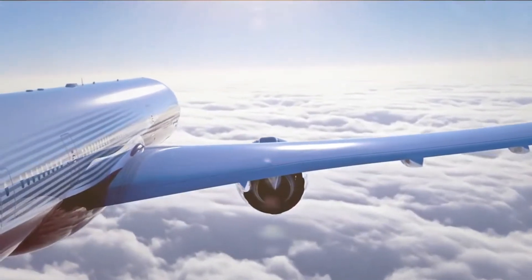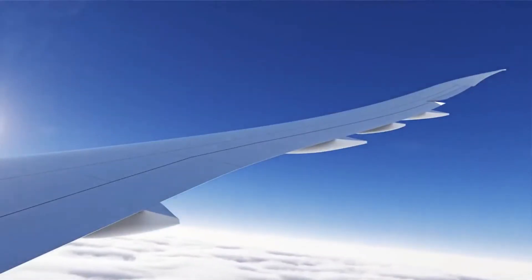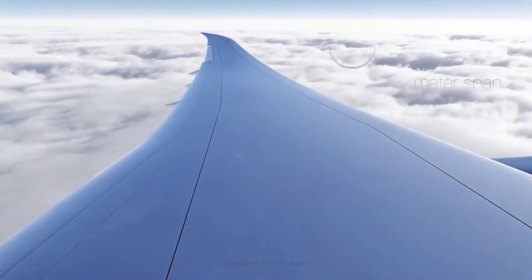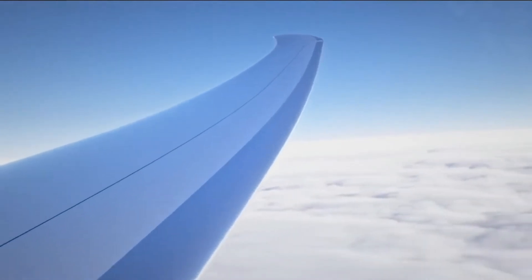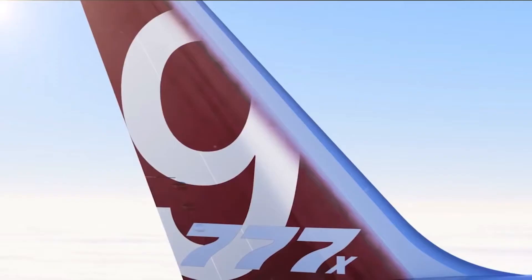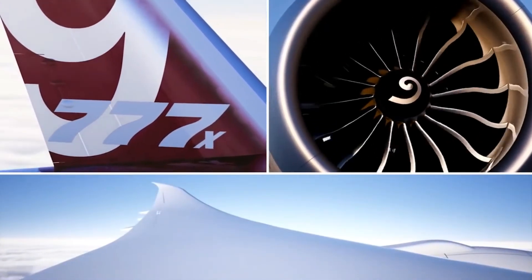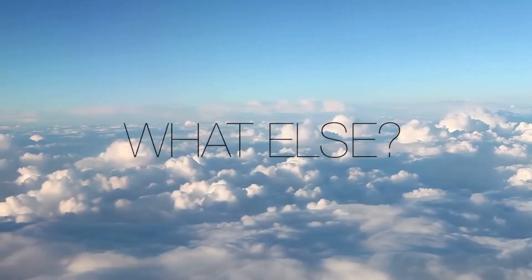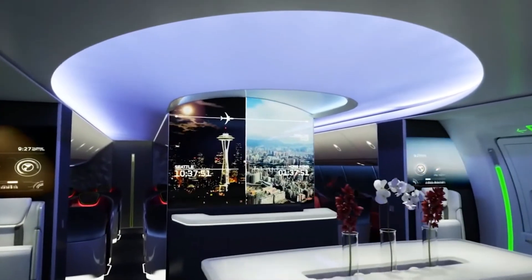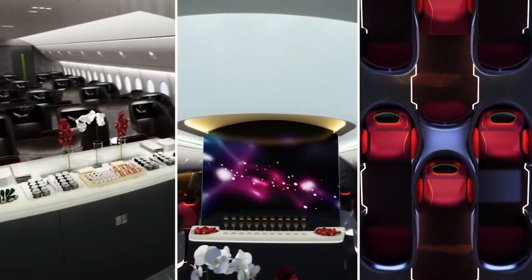There are two variants: the smaller 777-8 and the larger stretch, the 777-9. The 777-8 can usually be seated in a typical two-class layout with 384 passengers, and it can take these passengers for an impressive 16,170 kilometers. The larger 777-9 can take 414 passengers in the same layout for 13,940 kilometers. The 777-8 has a smaller capacity but a much greater range, so both aircraft can compete for different routes with varying range and demands.